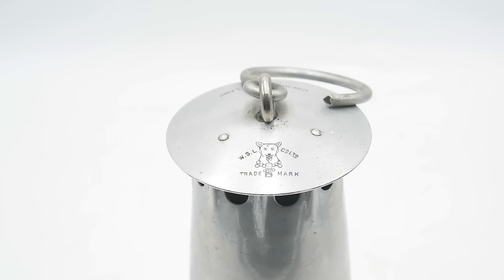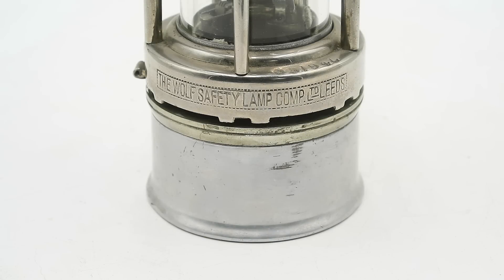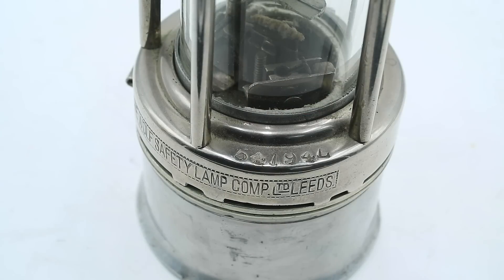This particular example was built by the Wolf Safety Lamp Company Limited, located in Leeds. While I've not been able to track down an exact manufacturing date for this particular example, the Wolf Safety Lamp Company only operated in Leeds until 1916, when it was spun off from the parent company in Germany and moved to a new facility in Sheffield. But if any of you watching have access to manufacturing records, here is the serial number stamped on the base: 54194L. So if you're able to work out exactly when this was manufactured, please let me know in the comments.